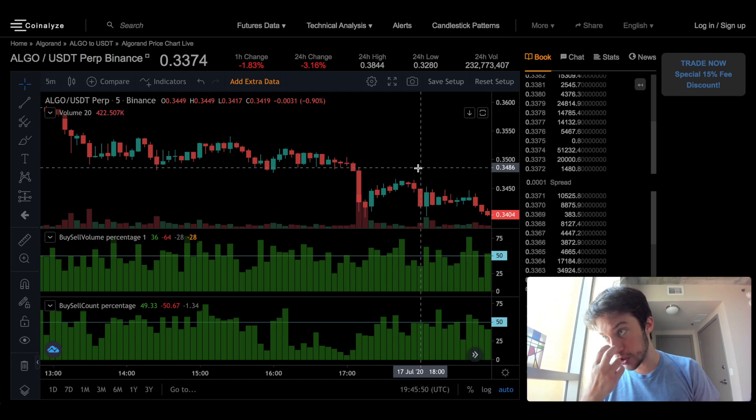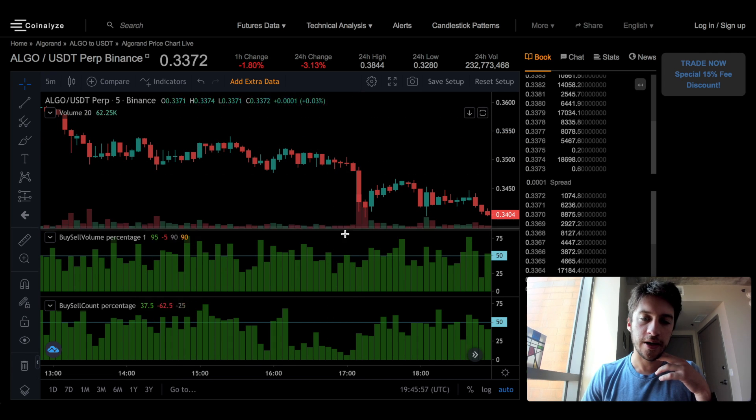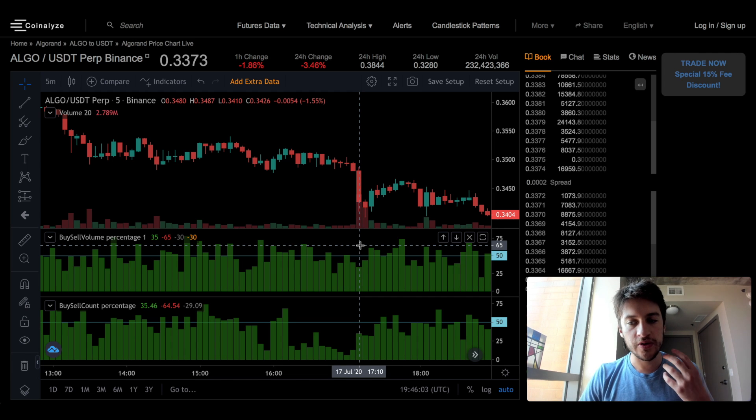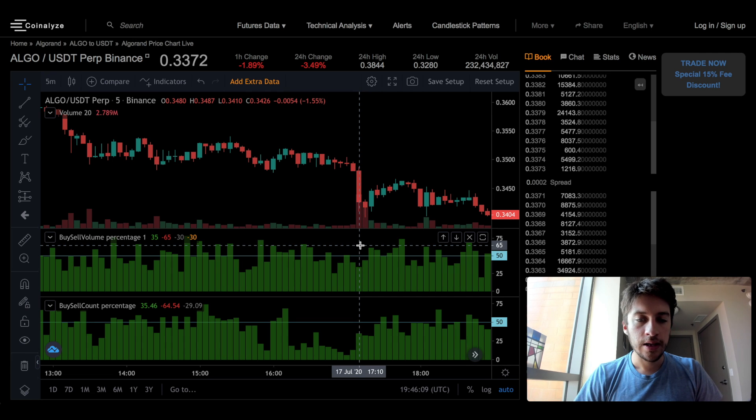What this is showing me is, of each traded candle — here we have 2.789 million ALGO traded — 65% of the volume of that 2.789 million is market sells. I know that because it says it here: 35% are market buys, 65% are market sells.